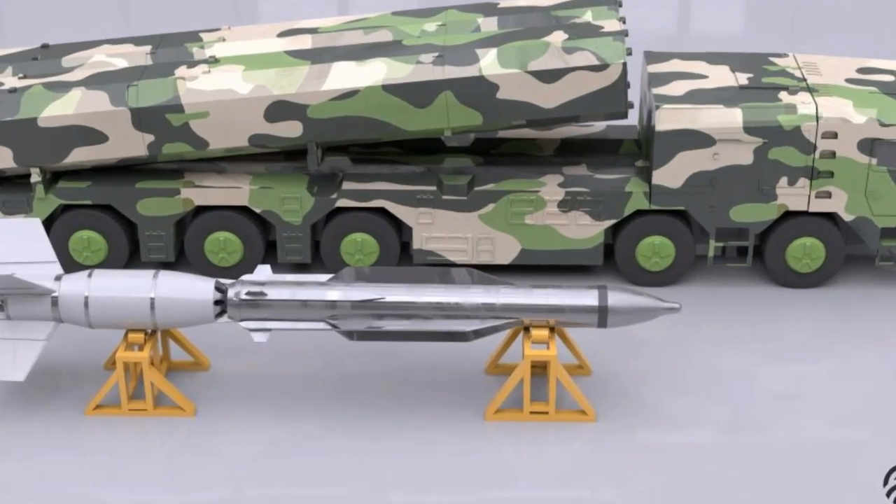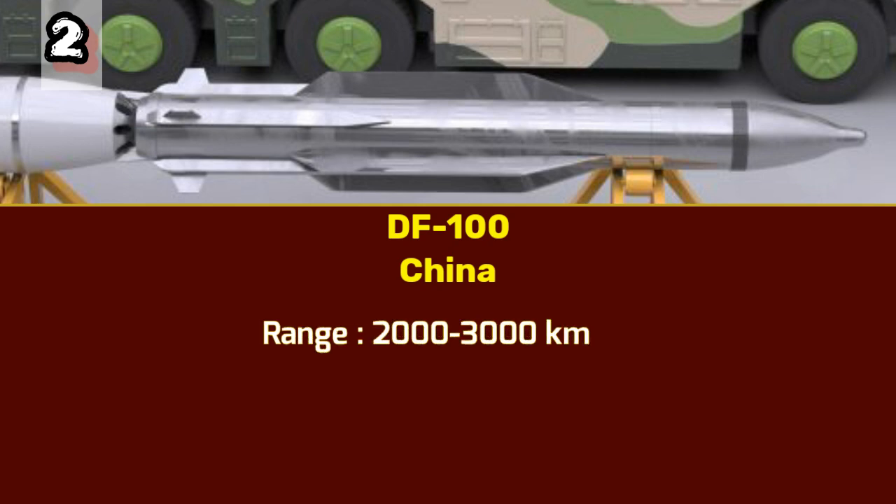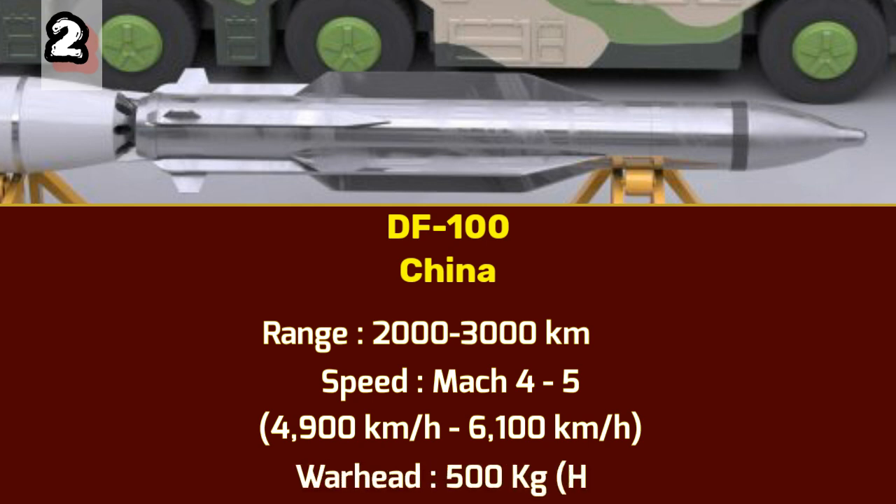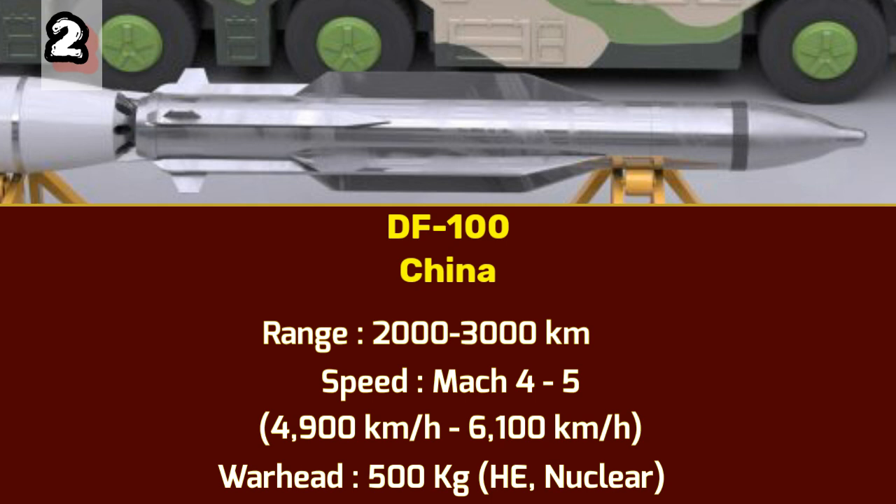Number 2: DF-100. Moving closer to the top of our list at number 2, we have the DF-100 missile developed by China. The DF-100 is a supersonic to hypersonic land attack cruise missile designed to strike targets on land. With a range of 2,000 to 3,000 kilometers and a maximum speed of Mach 4 to 5, or 4,900 to 6,100 kilometers per hour, this missile can swiftly reach its destination. The warhead can carry both conventional and nuclear payloads, weighing up to 500 kilograms.